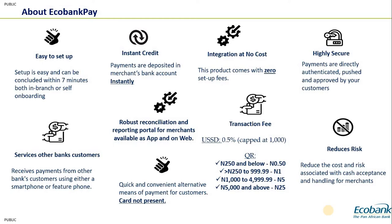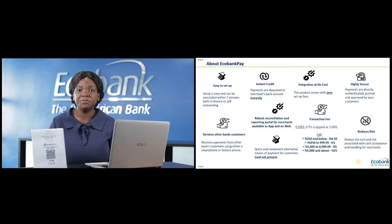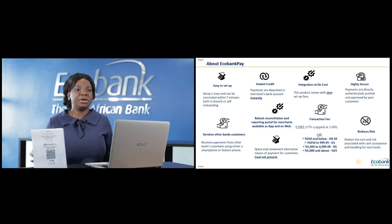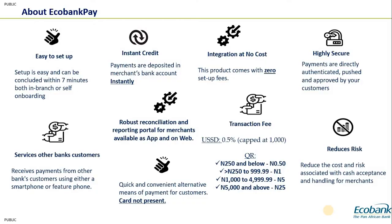Concerning risks, Echobank Pay drastically reduces cash handling risks, cost of collecting funds, and cost of transporting funds. As a merchant, if customers come to your location and by end of day you've received cash, you'd need to transport it to the bank and pay lodgement fees. Using Echobank Pay, the customer scans the QR and the money moves straight from the customer's account to yours — eliminating the risks of cash handling.